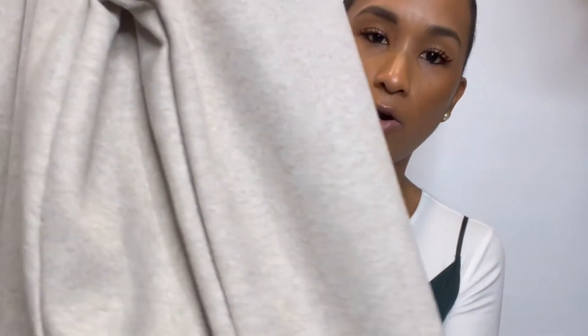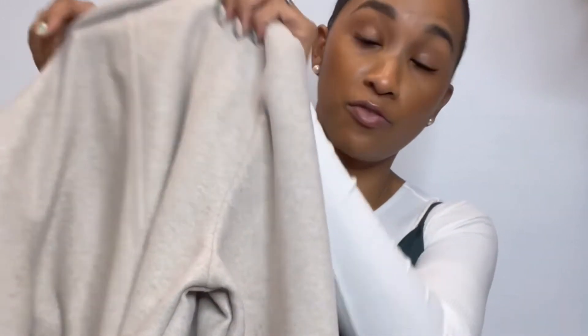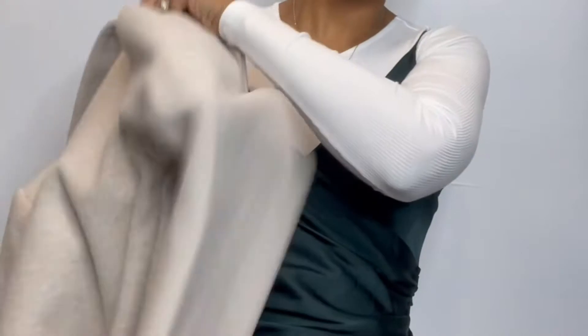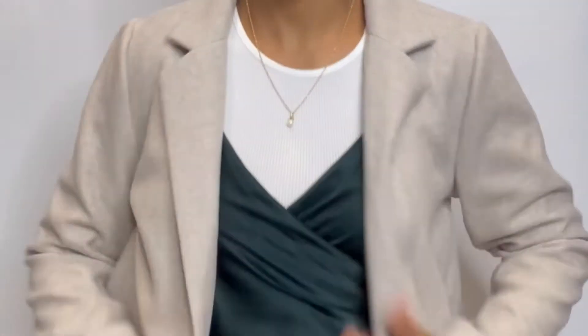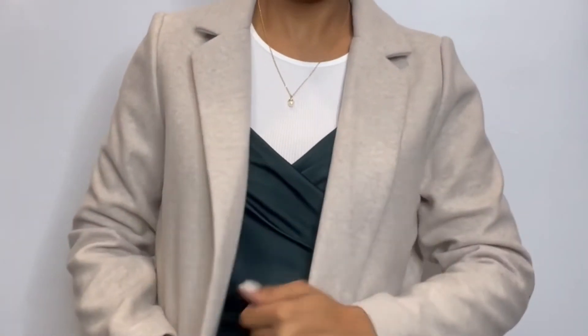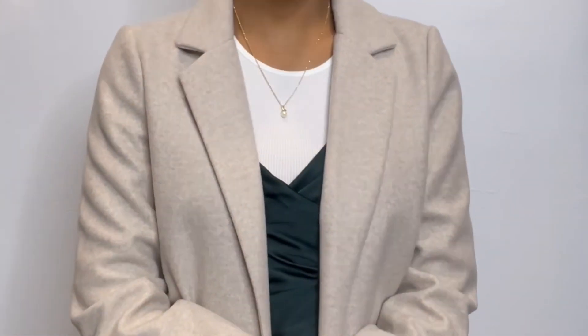Another item from the special pricing area is this really cute trench in an oatmeal color, special priced at $49.90. This is going to go with everything — I could put this on right now, dress me right up. This is exactly why this sale is so great.